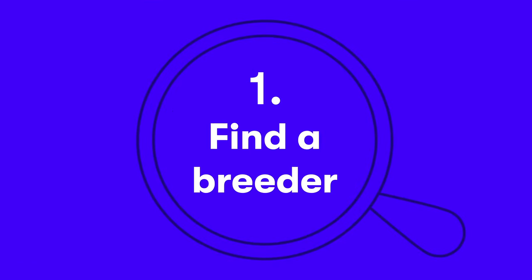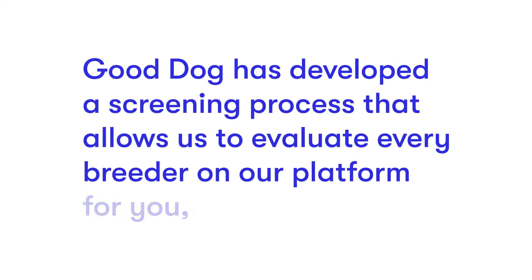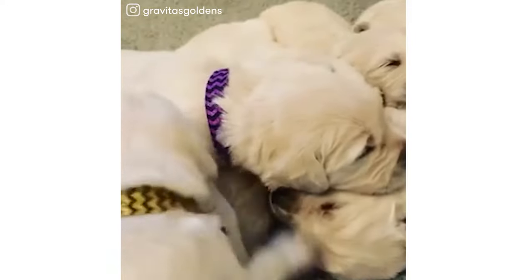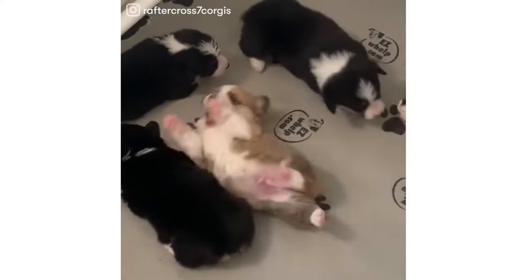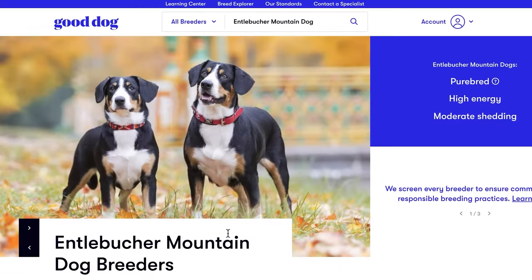Step 1: Find a breeder. With the help of our team of experts, Good Dog has developed a screening process that allows us to evaluate every breeder on our platform for you, so you can be sure you're getting a puppy from a reputable source. To start, search for the breed you want and browse breeders near you.